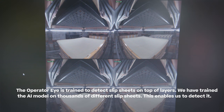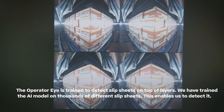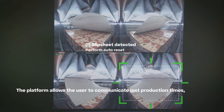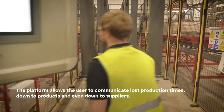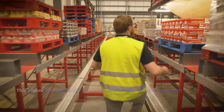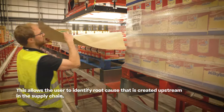The OperateEye is trained to detect slipsheets on top of layers. We have trained the AI model on thousands of different slipsheets, enabling us to detect them. The platform allows the user to communicate lost production times down to products and even down to suppliers, allowing the user to identify root causes created upstream in the supply chain.